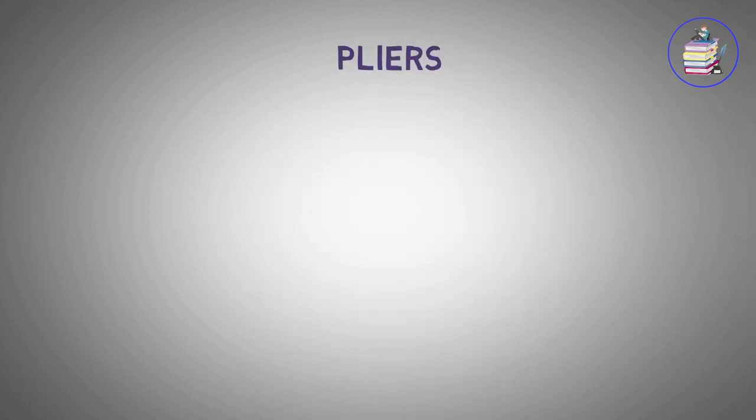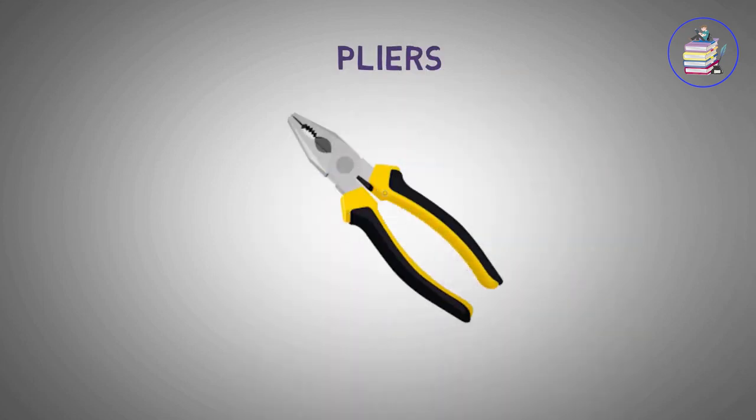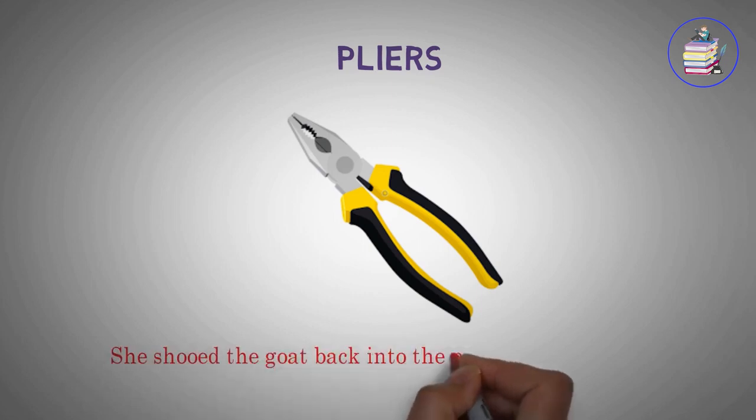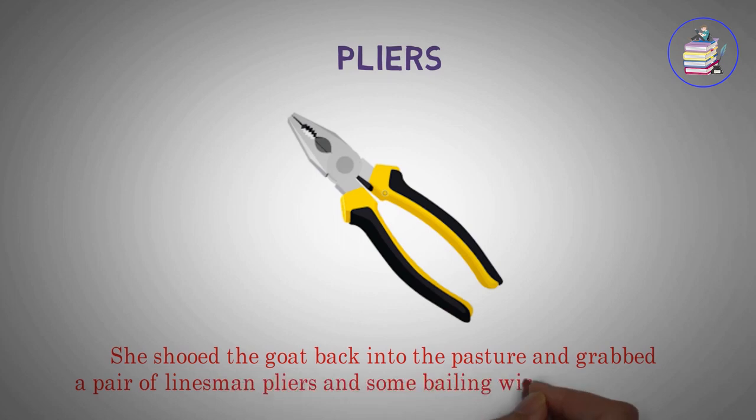Pliers. She shooed the goat back into the pasture and grabbed a pair of linesman pliers and some baling wire from the barn.